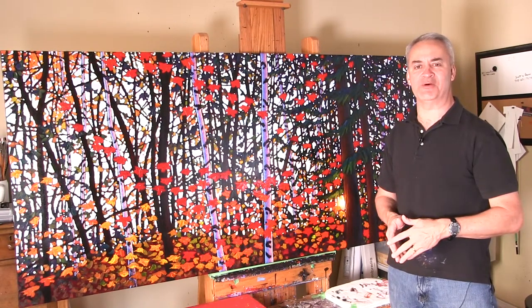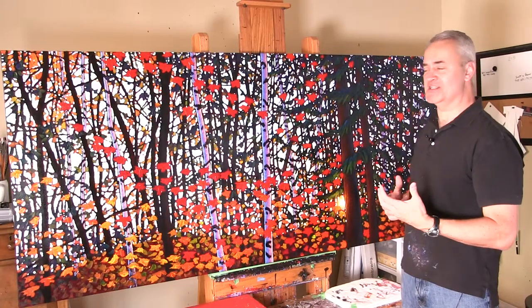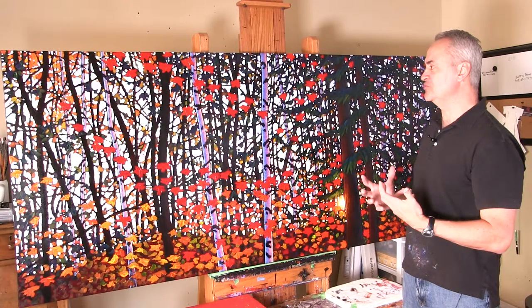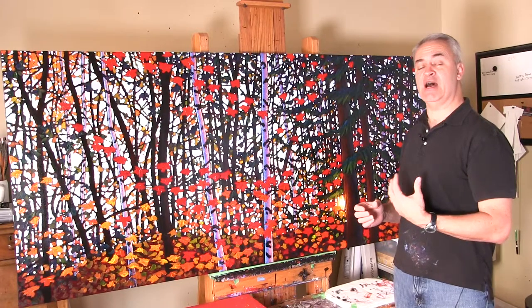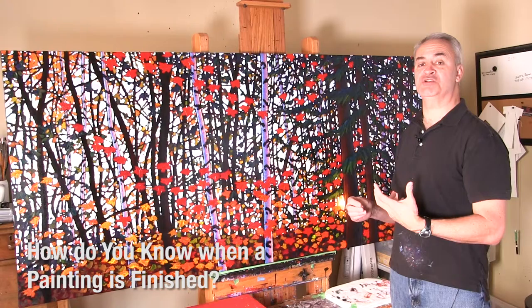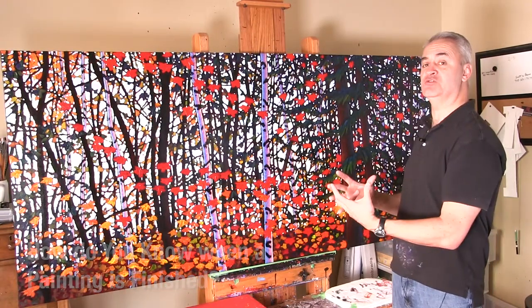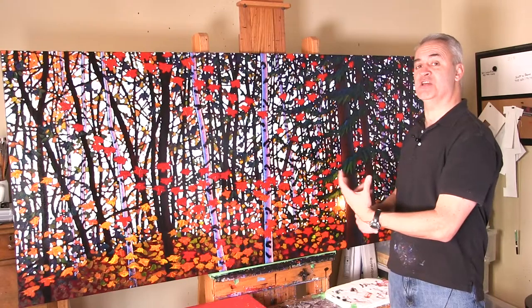Hello, welcome to my studio. I'm Tim Packer. Today what I'm going to talk about is one of those things that I think every artist struggles with — it's a question that I get asked an awful lot — and that is how do you know when a painting is finished and what's your process to take each painting to its full potential without overworking it.